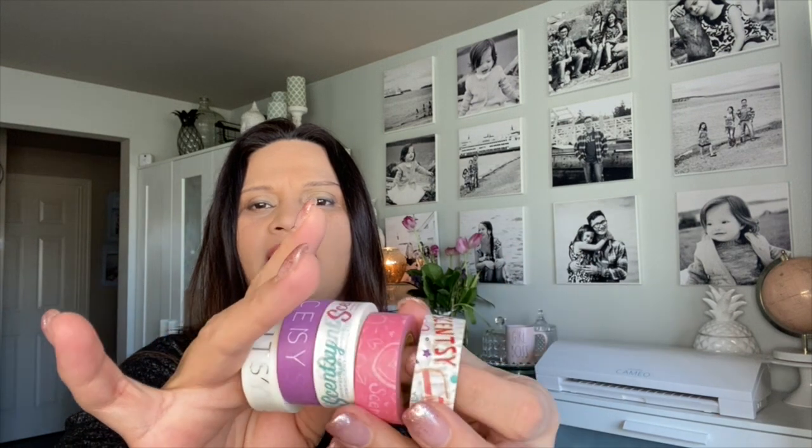I apparently got two orders of the washi tape — I don't know why, but of course for my planners! I've been doing planners and wanted to order washi for decorating. The planner community on YouTube has so much beautiful stuff and I want to make my things beautiful too. One washi is Scentsy multi-color pink/purple and the other is silver — very nice.